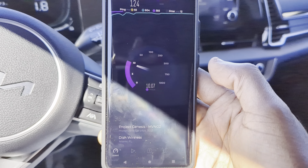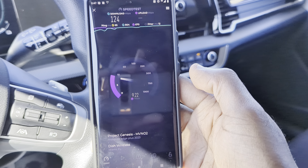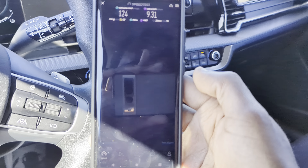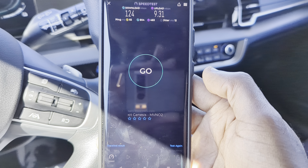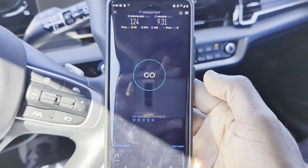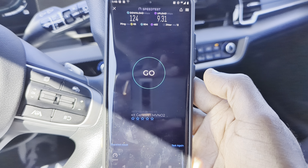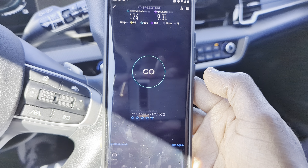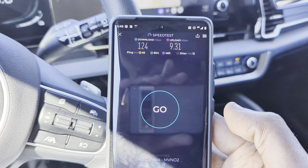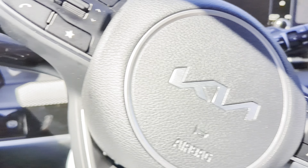We have Dish right here — they're doing very good. Ping is high, but that's pretty typical for Dish, usually between the 40s and 60s. We have a 65 millisecond ping, 124 for the download, 9.31 for the upload, and a 12 millisecond jitter. The upload looks pretty okay — it's not great, but it's better than T-Mobile's.